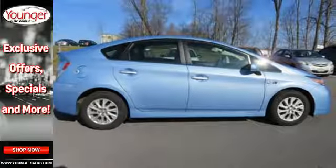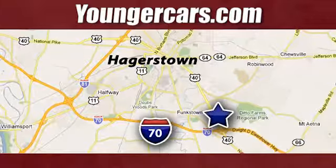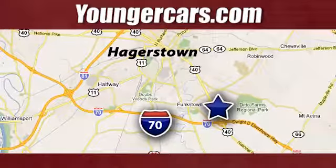Stop in today. Visit our website at YoungerCars.com. We're conveniently located at 1945 Dual Highway in Hagerstown, Maryland.